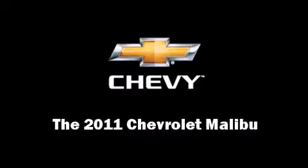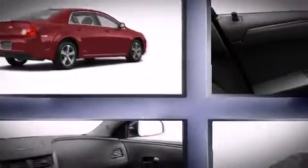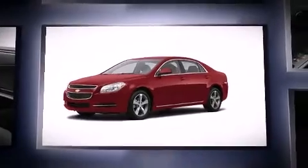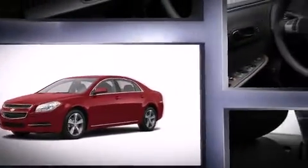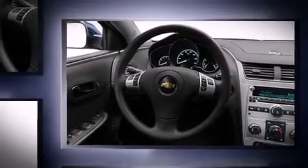Discerning drivers will appreciate the 2011 Chevrolet Malibu. This four-door, five-passenger sedan provides a satisfying ride for all passengers. It features a front-wheel drive platform, an automatic transmission, and a 2.4-liter four-cylinder engine.